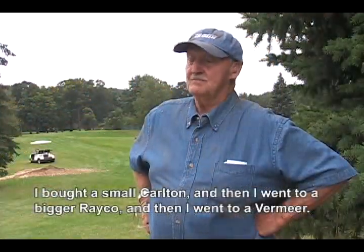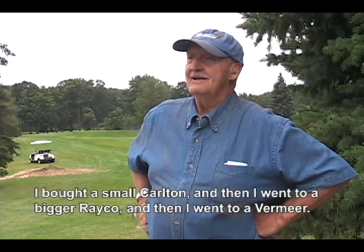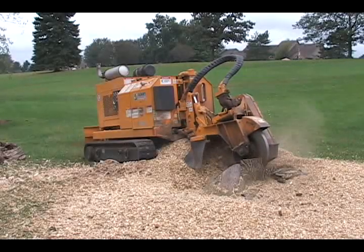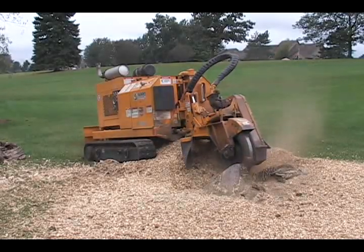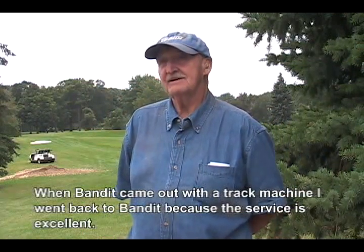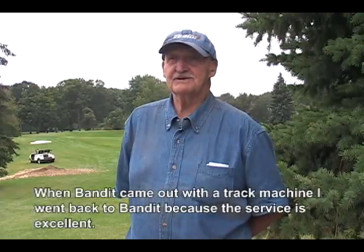I bought a small Carlton, then went to a big Reichel, and then I went to Vermeer. When Bandit came out with the track machine, I went back to Bandit for the service — exactly what I needed.